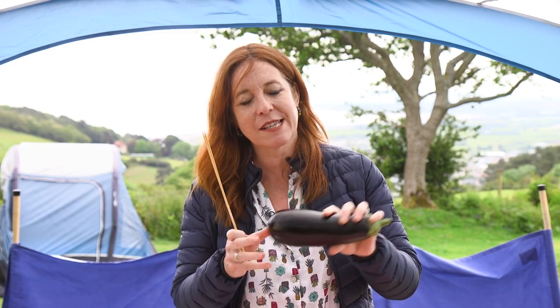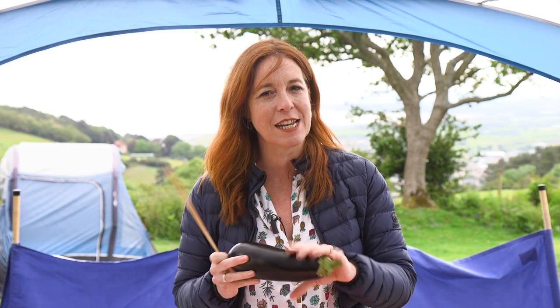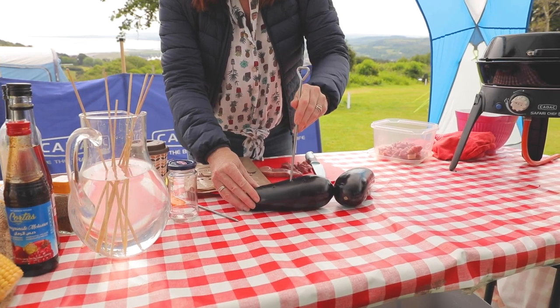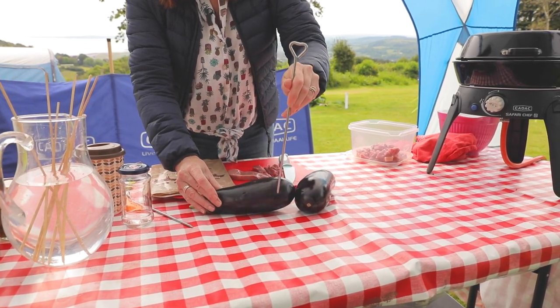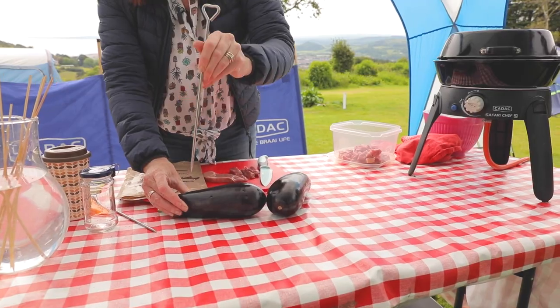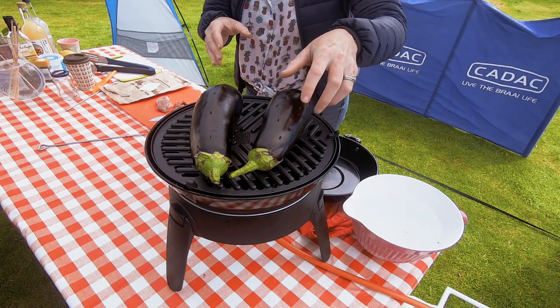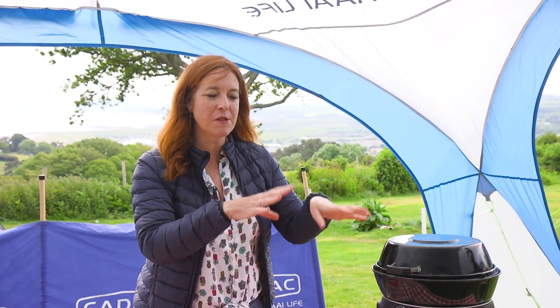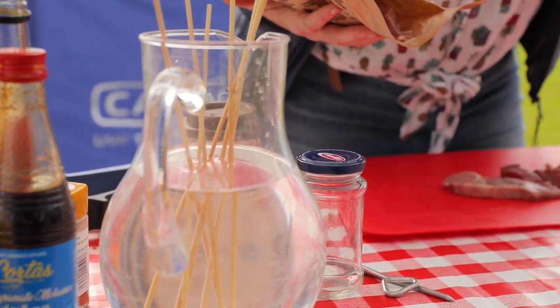Aubergine is brilliant in curries and tagines, but slice it generously, douse it in oil and put it on the barbecue grill and you'll be rewarded. I'm actually going to do something different though. To prepare the aubergine, take a skewer and pierce it all over, then pop your aubergines just on a grill - don't put any oil on the skin. Over the course of about half an hour, keep an eye on them, keep turning them, and you want the whole skin to blacken. The flesh inside then takes on a really beautiful smoky flavour, which we're going to use to spread on the flatbread.